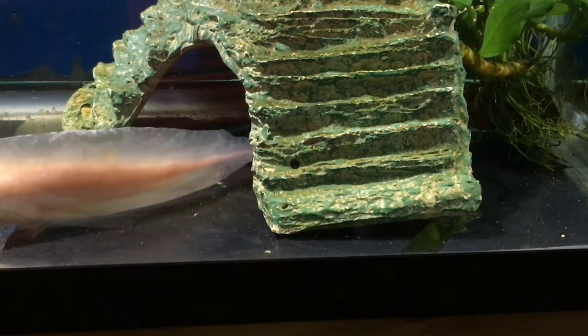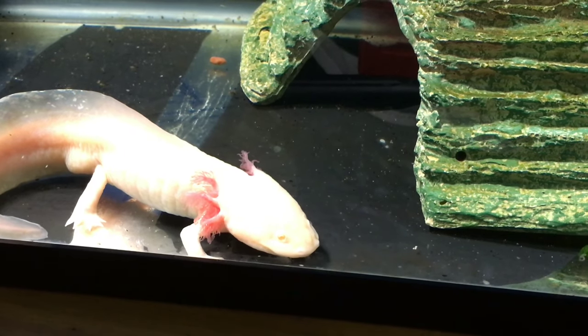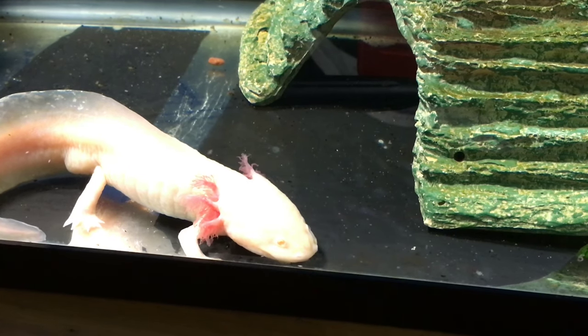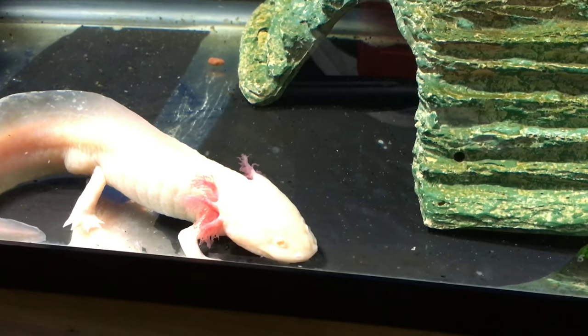I've heard that a 10-gallon tank is a good recommendation for starting out with an axolotl. Do you think this tank will be okay for the rest of your axolotl's life, or is it getting time for a change? I think we might have to put her in a bigger tank soon because she's growing a lot lately. She's definitely growing — yeah, so that would be a good idea.